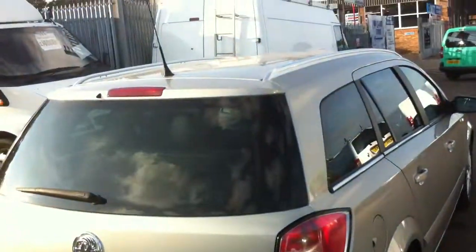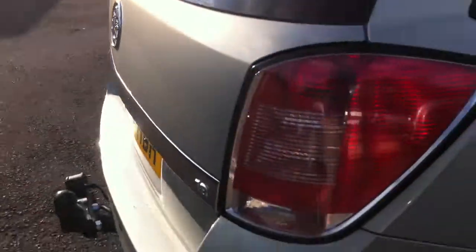With the roof rails and the tow bar, this vehicle is particularly good for holidays, as well as offering a large boot space.